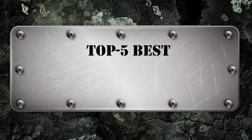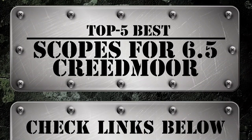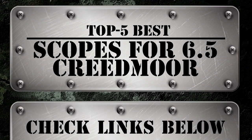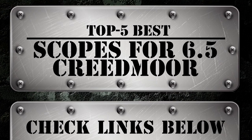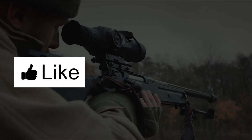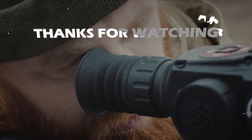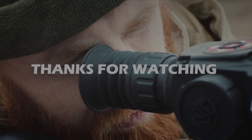There you have it — our top 5 best scopes for 6.5 Creedmoor on the market. Check out the links in the description below for detailed information and the latest pricing. If you thought this video was helpful, please smash that like button and consider subscribing. If you didn't, let me know why in the comments. Thanks for watching, and I'll talk to you in the next video.